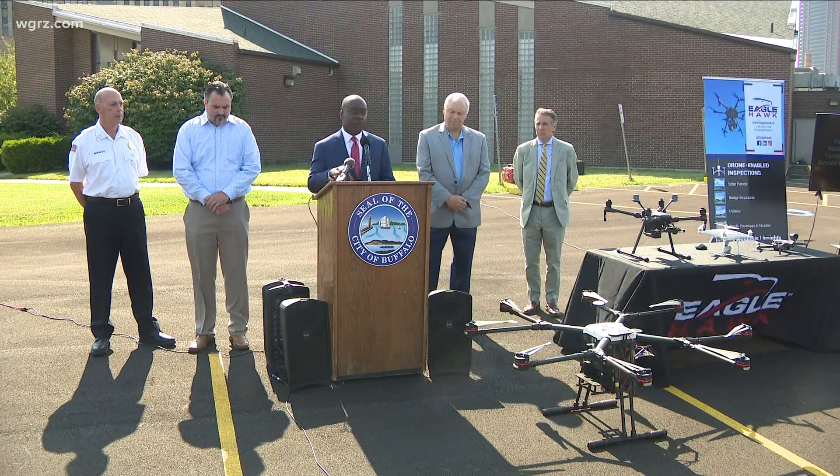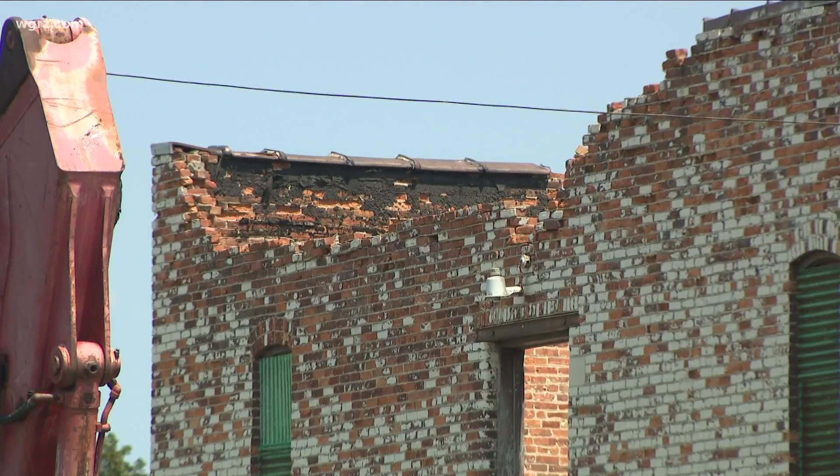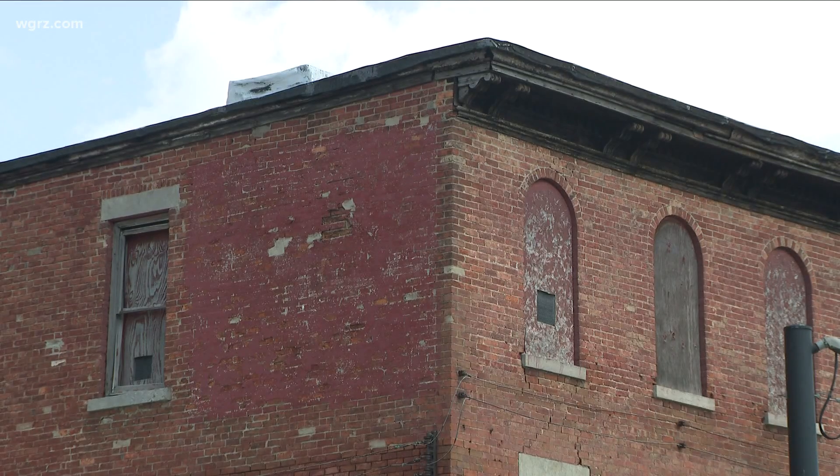Today, Mayor Byron Brown announced a Buffalo company, Eagle Hawk, will be flying its drone squadron to help the Permits and Inspections Services Department perform better assessments of problem properties in the city.